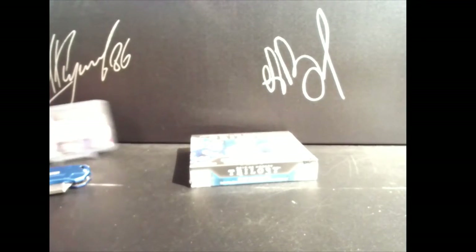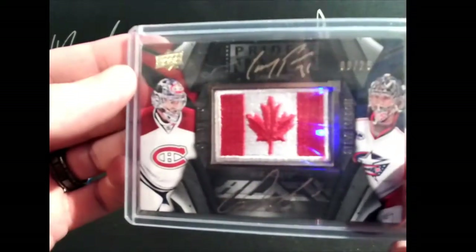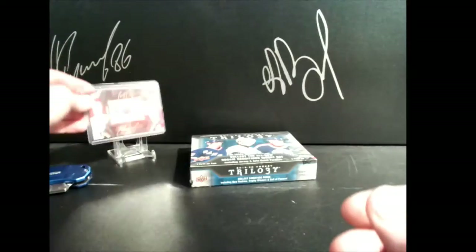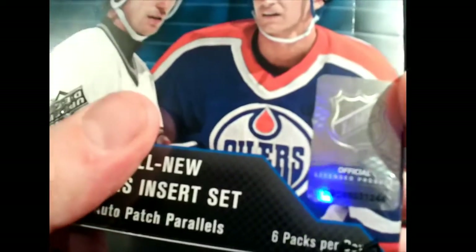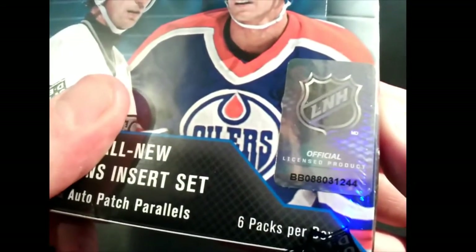The last card standing gets a free spot in the Goalie Goalie Goalie bonus, which is currently a Carey Price / Steve Mason dual auto with the Team Canada patch. Here is your serial number.